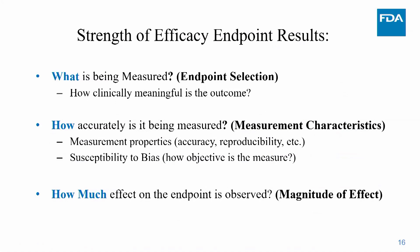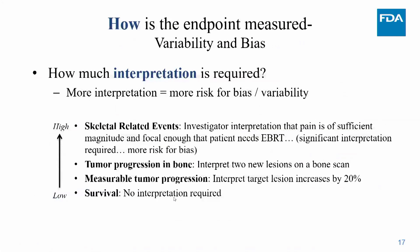After understanding what's measured and its characteristics, I think about the effect — how big is it, what is the magnitude, and how does it fit within the disease context and available therapies. I think of variability and bias as related to how much interpretation is required for an endpoint to be met. From low to high, four examples of cancer endpoints require increasing levels of interpretation and therefore have increasing risk for bias and variability.